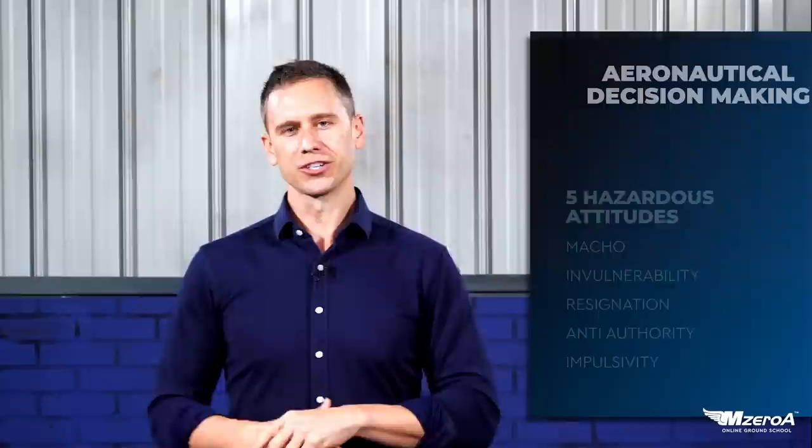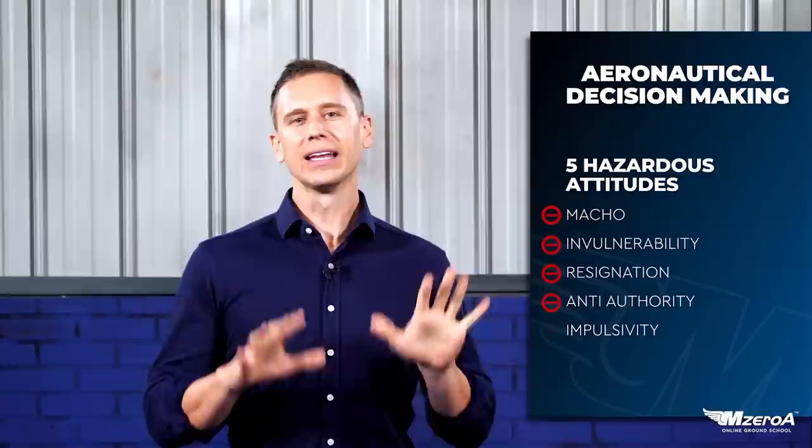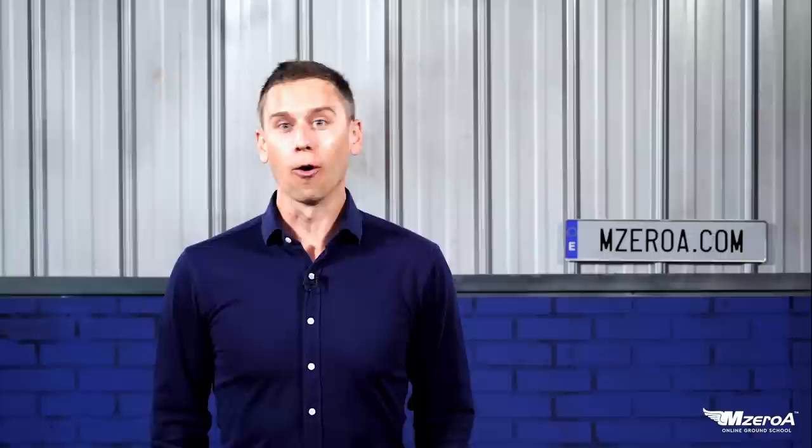Speaking of that, how about a quick refresher of our five hazardous attitudes? I'm sure none of you are victims of any of these. We have the five hazardous attitudes of macho, invulnerability, resignation, anti-authority, and impulsivity. The FAA gives us these because they know we are only human — and it's not just pilots that deals with this. It's mechanics, controllers, all of the above. You need to know what your hazardous attitude weaknesses are and keep in mind what that plays into the decision-making process.